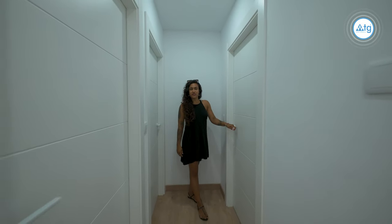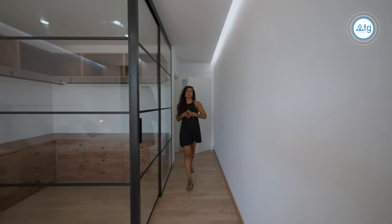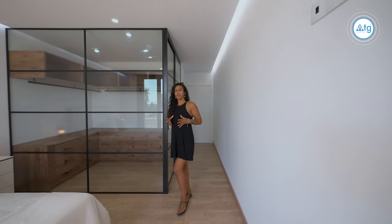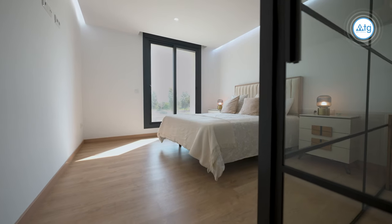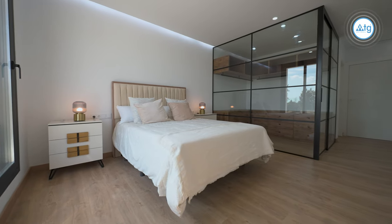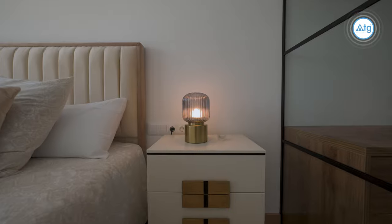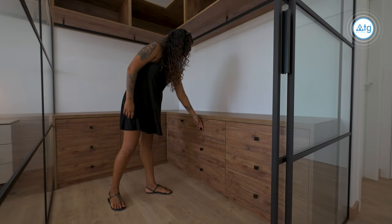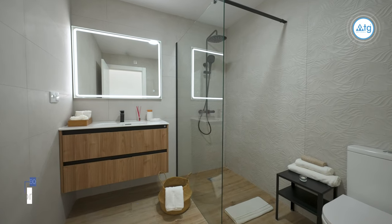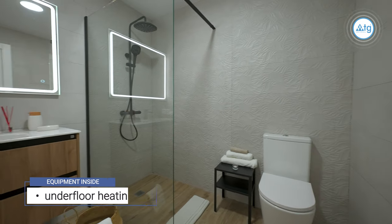And now last but not least, our master bedroom, which is rather unique. It's really nice and spacious. It comes with an ensuite bathroom, but without a doubt the best thing about it is this walk-in wardrobe, which for me would be a dream come true. All the bathrooms come with underfloor heating controlled via a controller on the wall and a special ventilation system.